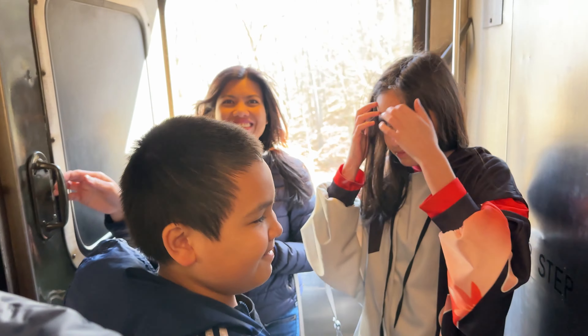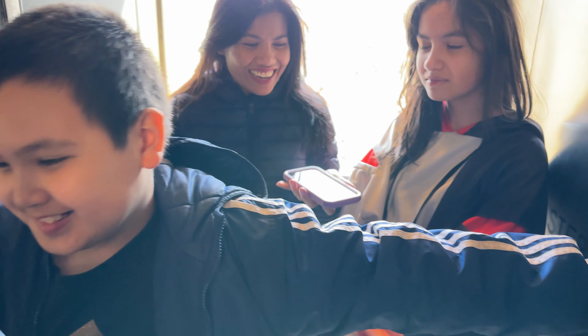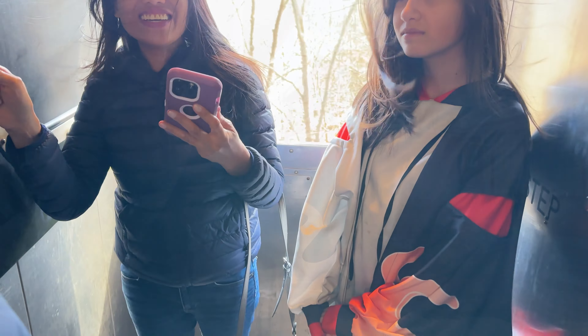You guys having fun? Yeah, that's a pretty good experience. Same here. That's pretty neat to go through a tunnel.